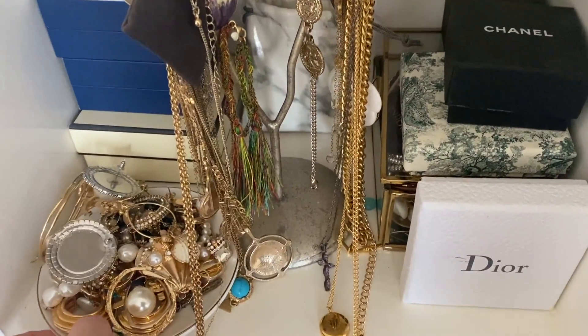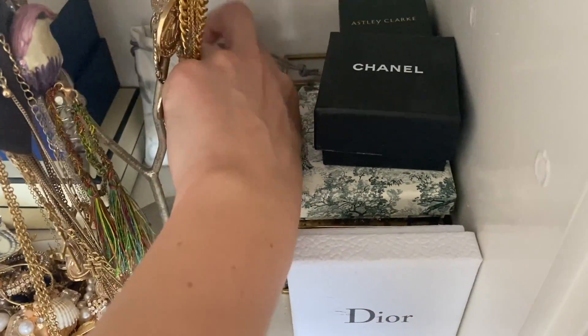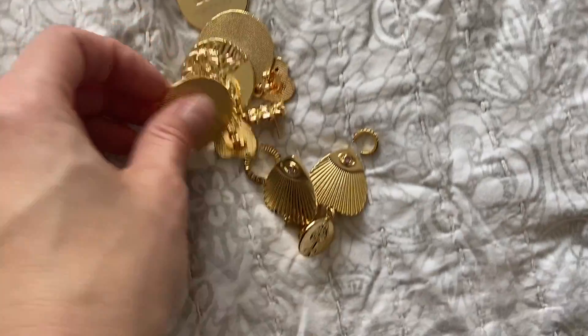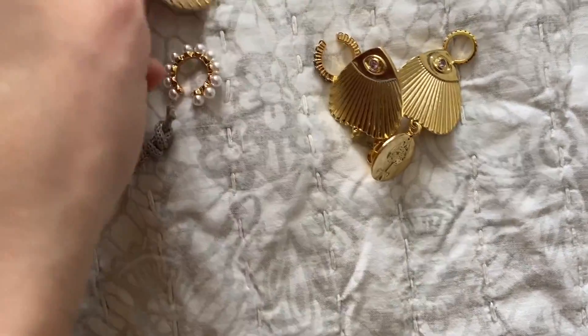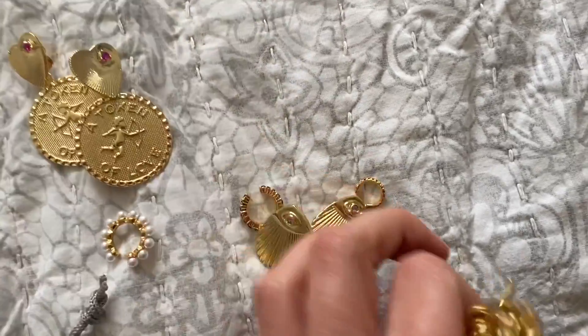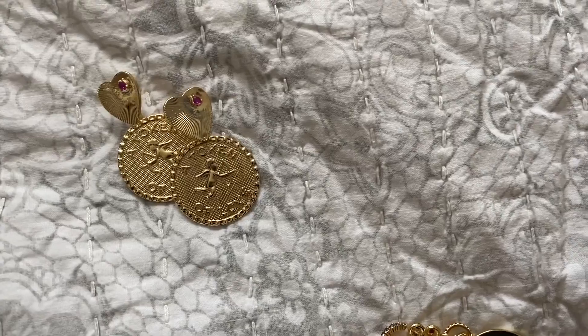I'm just going to pick up some jewelry to spice up my simple outfit. Maybe this one with a little heart. I'm wearing a plain outfit today with a Gucci belt — something I can run around in. I love a bit of a statement earring, so let's go downstairs.